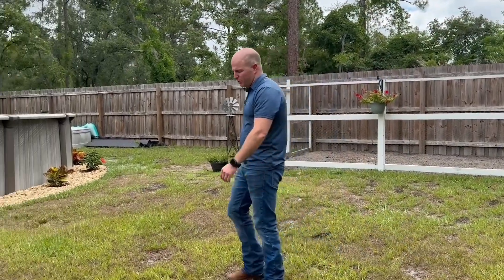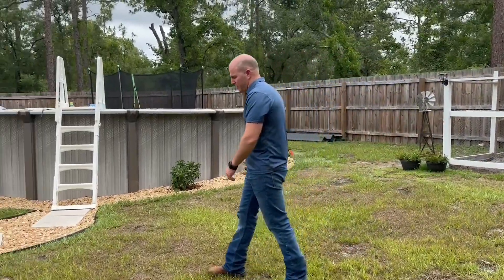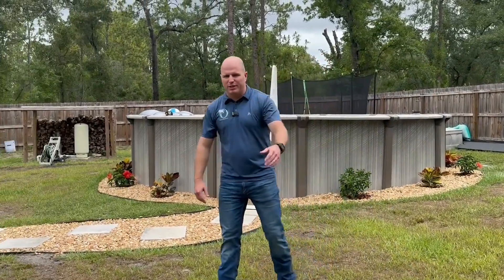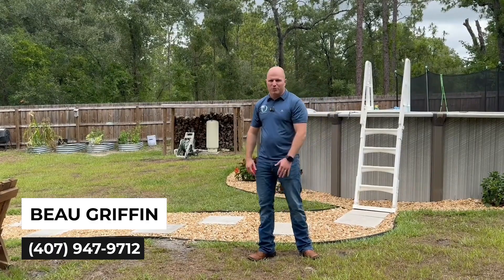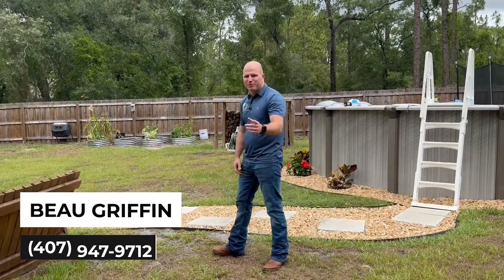Thanks for tuning in to my latest listing tour. If you've got any questions about any houses here in Hernando County, please feel free to give me a call. Or if you want to schedule a private showing for this house, give me a call as well — we can get that set up soon. Have a great one. See you on the next tour.